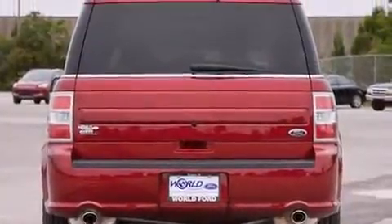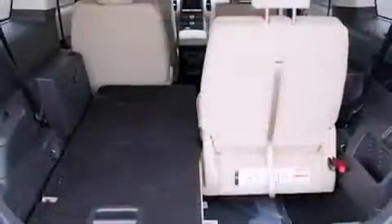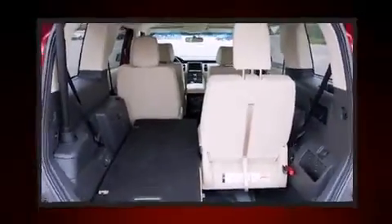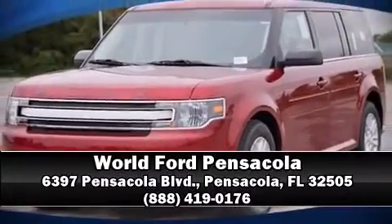Curtain airbags combined with standard stability control create a comprehensive safety network. Our sales reps are knowledgeable and professional. We are here to help you.